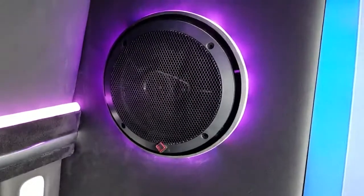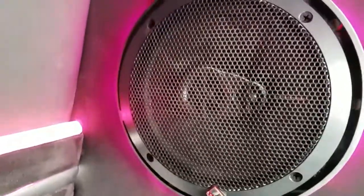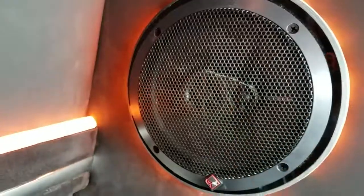We've got a 500-watt Rockford Fosgate three-way speakers. You can see there's two tweeters and then obviously the 3x5.